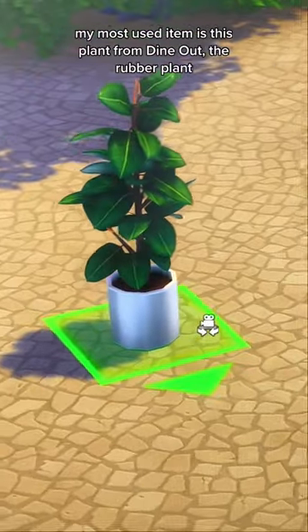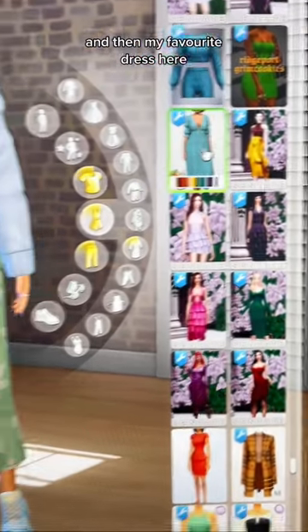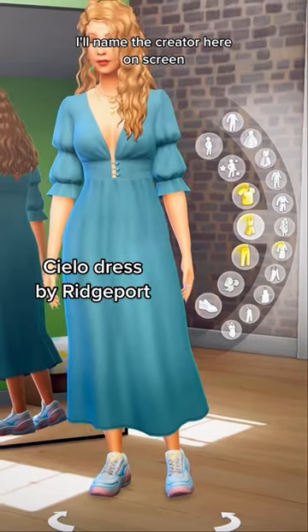My most used item is this plant from Dine Out, the rubber plant. And then my favorite dress here — this is a blue dress, custom content. I'll name the creator here on screen.